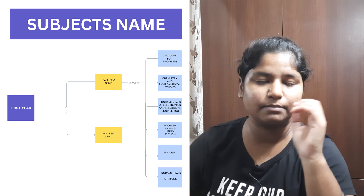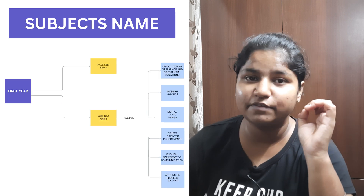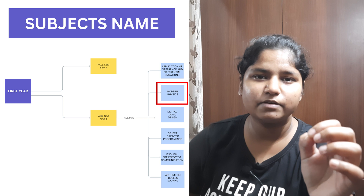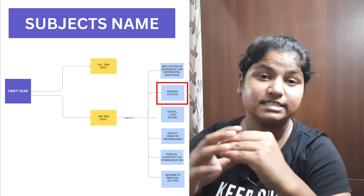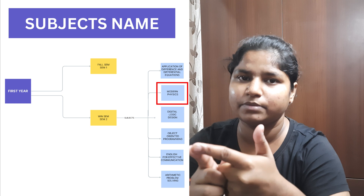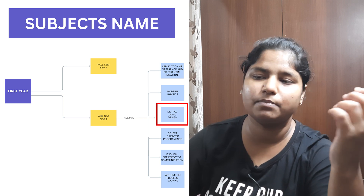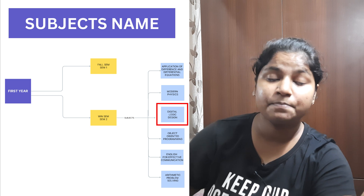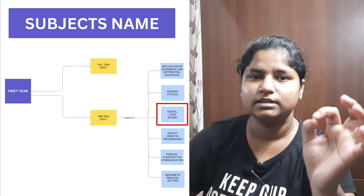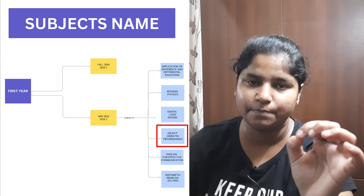Now for winter semester, the subjects you need are: first, Application of Differential and Difference Equations, a pure math subject. Second, Modern Physics — it depends on your college; if someone got Chemistry in first sem they'll get Modern Physics in second sem, or vice versa. Third, Digital Logic Design, which is an easy subject and kind of a part two of Fundamentals of Electronics and Electrical Engineering from first sem.